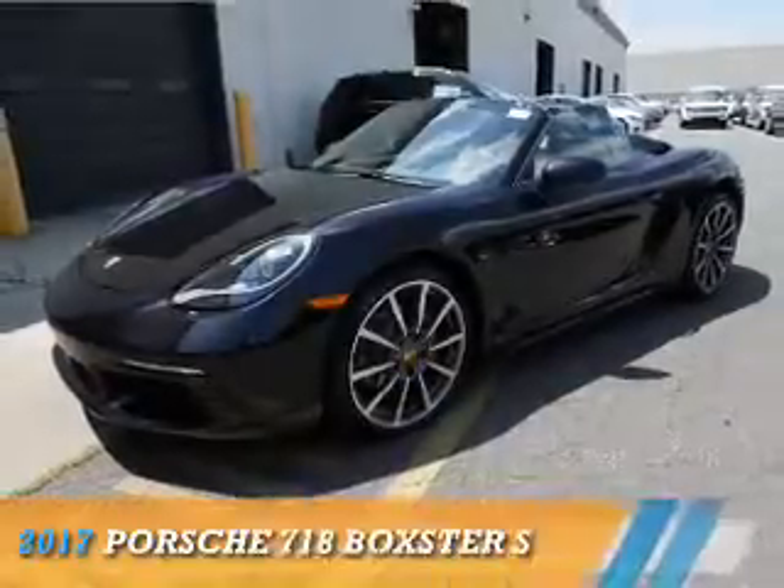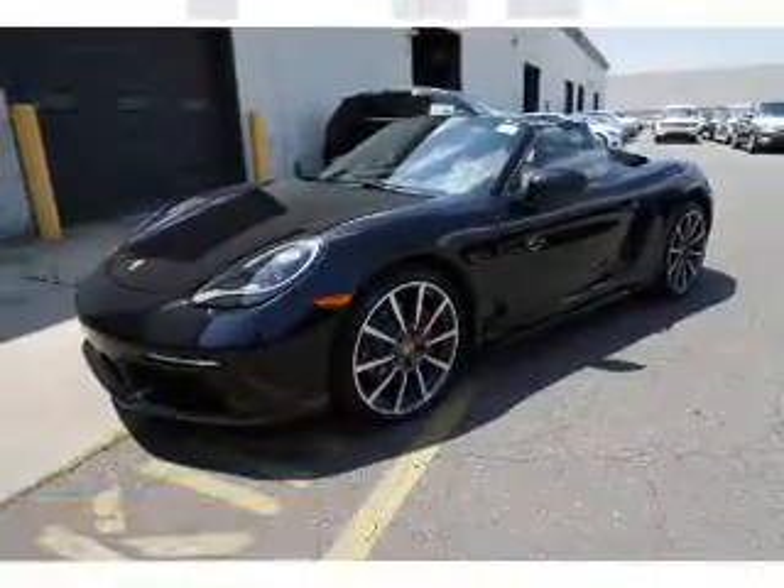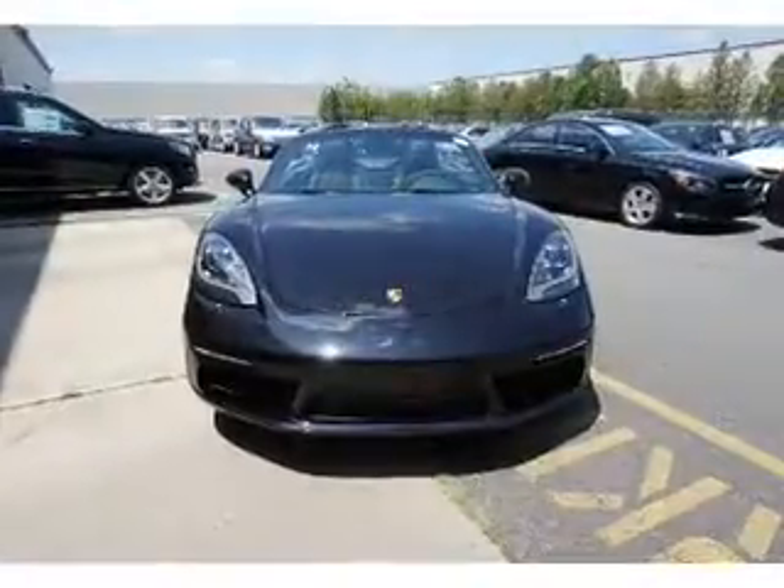This could be the vehicle you're looking for. It's powered by rear-wheel drive, a 2.5-liter, 4-cylinder engine.